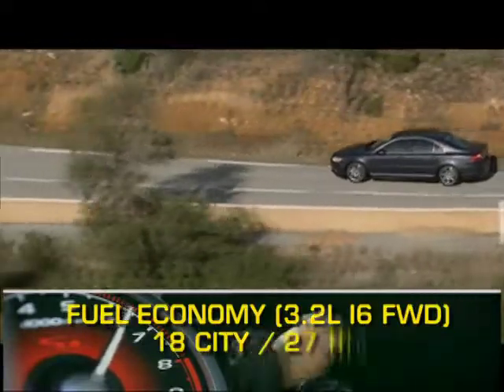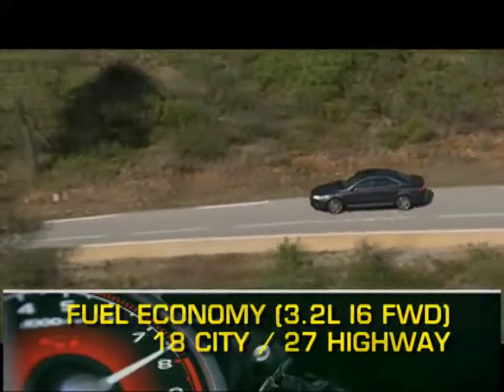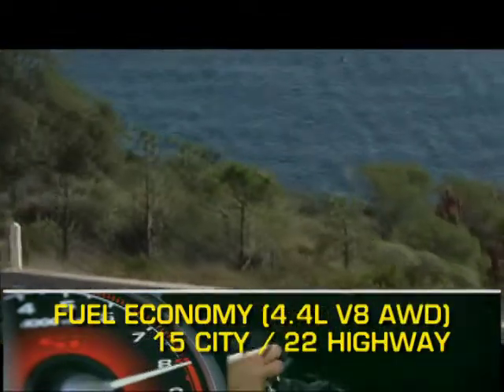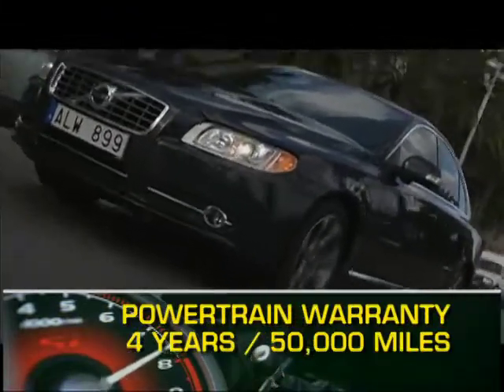Here are the highest and lowest EPA estimates for fuel economy. The S80 is backed by a four-year, 50,000-mile powertrain warranty.